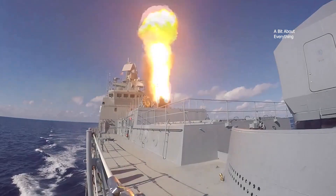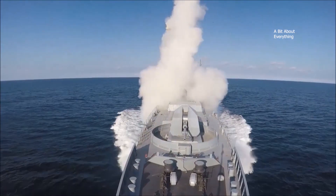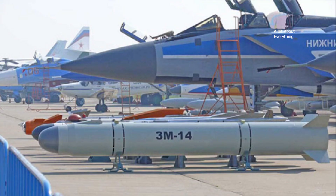The Caliber cruise missile is a disposable unmanned aircraft with a targeting system and a warhead. It is 10 times smaller than a fighter and as a result is 10 times harder to notice.